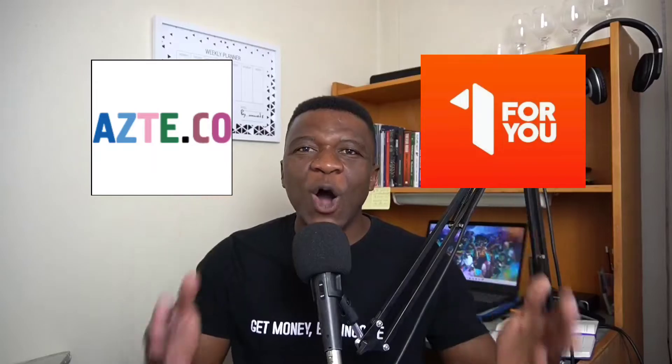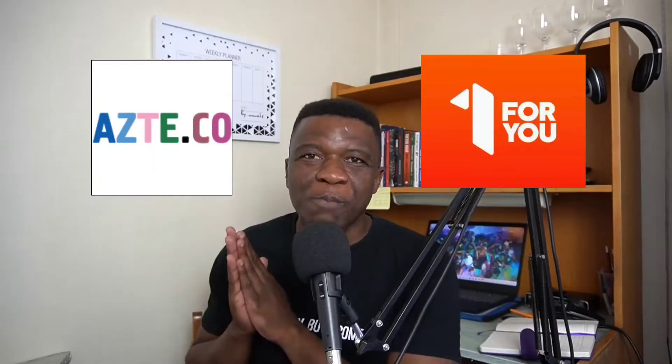Guys, buying Bitcoin in South Africa has become as easy as buying airtime with this partnership between AZACoRE and the 1ForYou voucher. You can now buy Bitcoin the same way you buy airtime at any 1ForYou vendor or retailer — the same way you buy 1ForYou vouchers at Pep, Ackermans, or in the Time Bank app. Today I'll show you how to buy Bitcoin using 1ForYou in a simple five-to-eight step process.